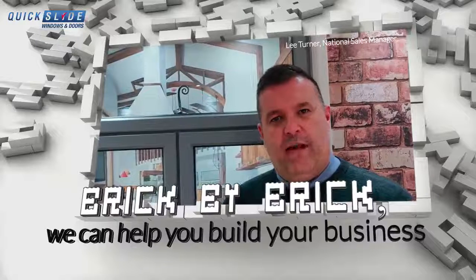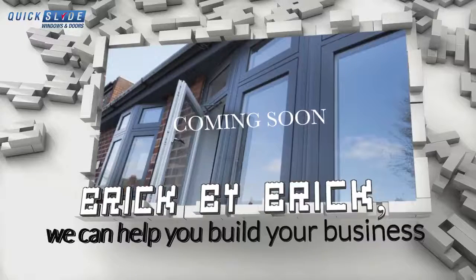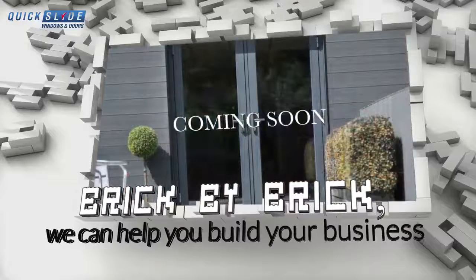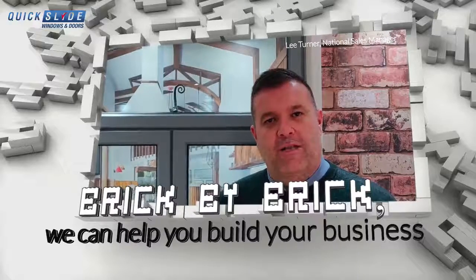So recently we've invested in our portfolio, and it's so exciting — we're just going to be launching the Decairnick flush casement system to add to that extensive range, giving you, our valued trade partners out there, the opportunity to buy everything under one roof and obviously build your product range brick by brick with Quicksline.